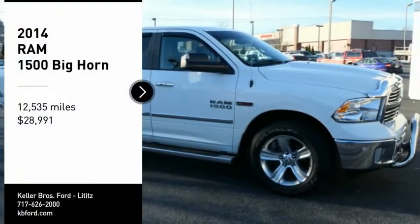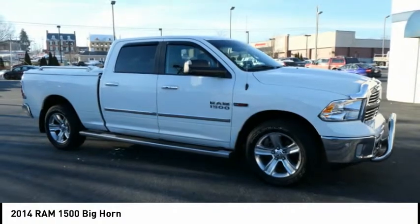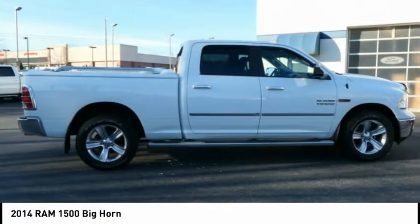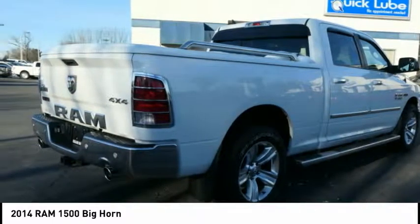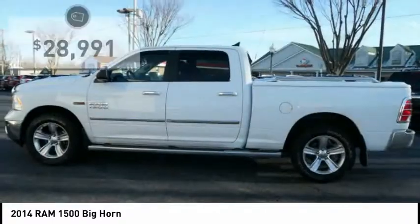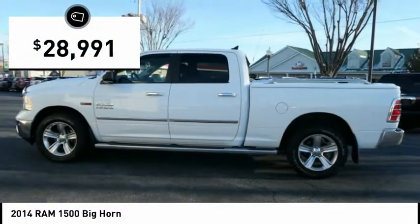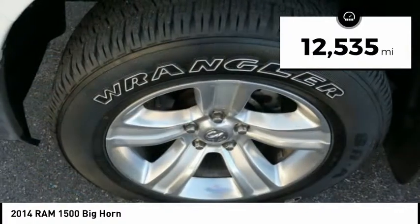Take a ride in the 2014 Ram 1500, which went against the Chevrolet Silverado, Ford F-150, and Toyota Tundra — all excellent trucks in their own right. The Ram took home the prize for its well-rounded strengths and is priced below $30,000. This vehicle has less than 15,000 miles.